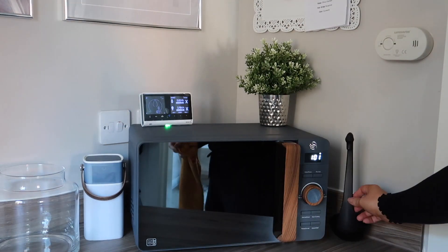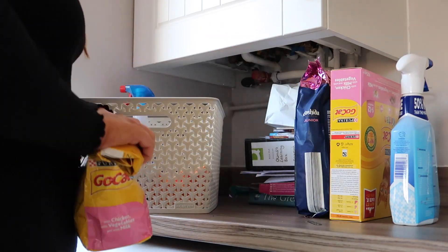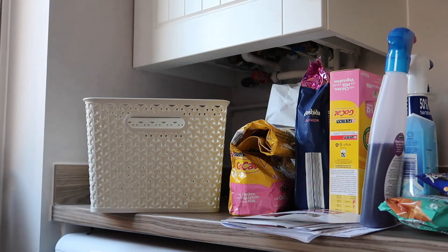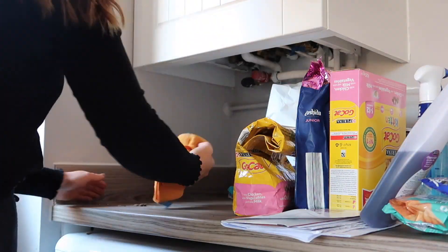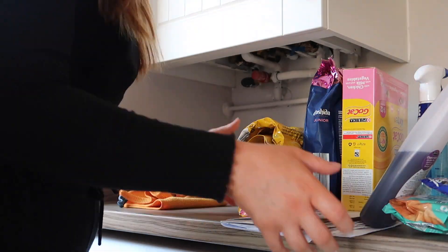There we have the new microwave — how lovely does that look! I'm now going to move over and sort out Bella's cat food and make some space for Olivia's toys. As I was doing this I decided it would actually be better to put the cat food away in the cupboard.